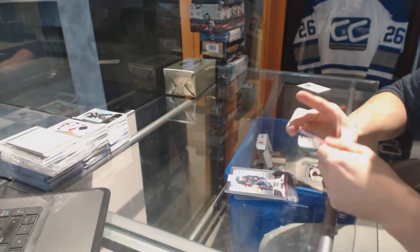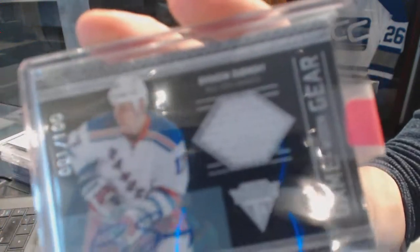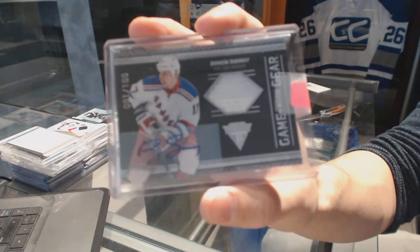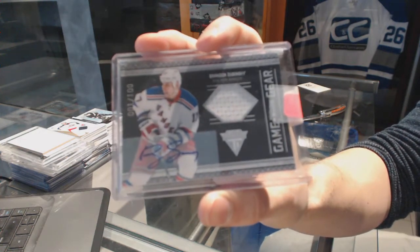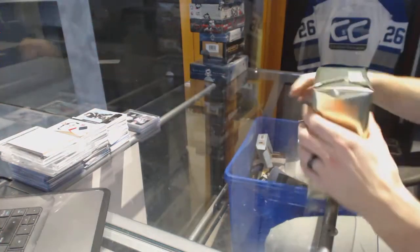And we've got an 11-12 Titanium Game Gear jersey and autograph numbered 1 of 100 for the New York Rangers — Brandon Dubinsky. And gold box number 2.